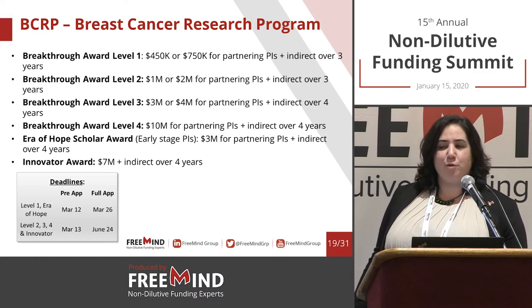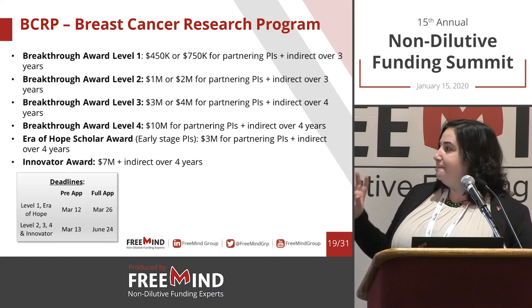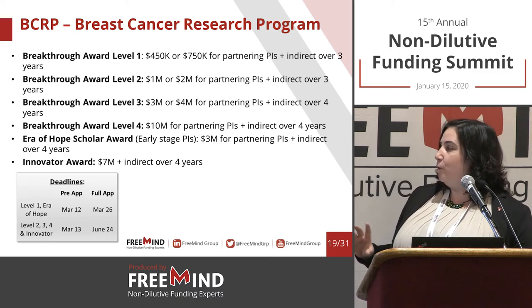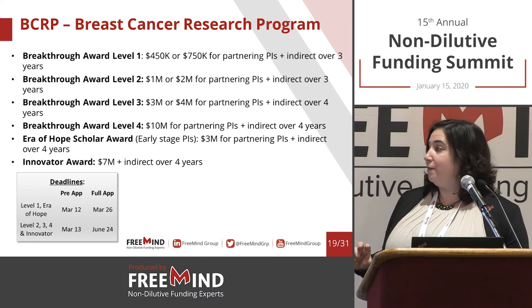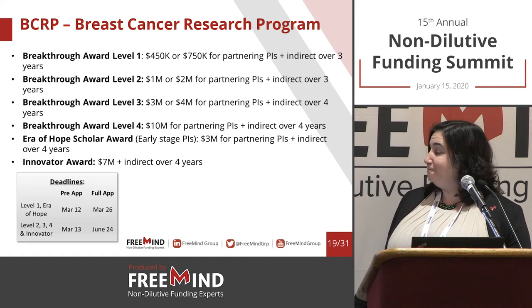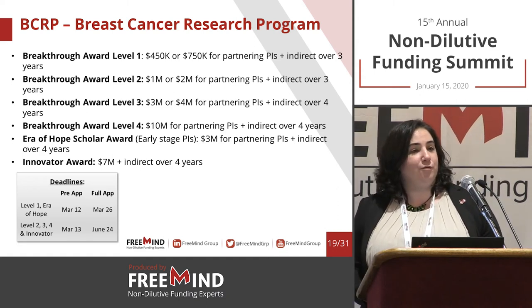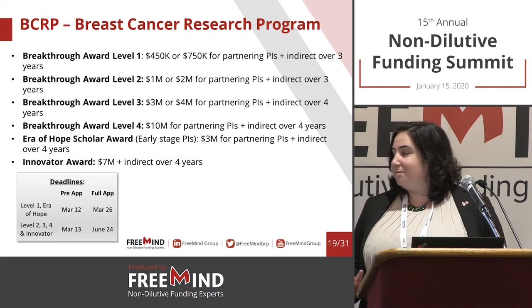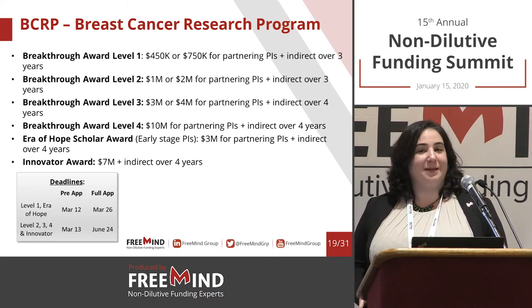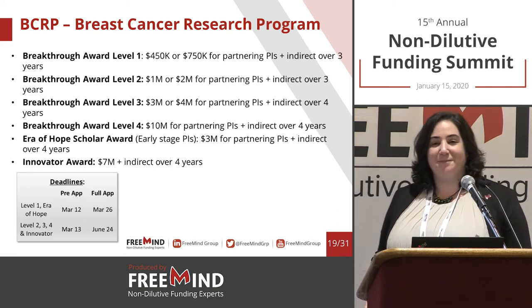Specifically for breast cancer, the deadlines have been issued. For Level 1 and the Era of Hope, the pre-application deadline is March 12; for Levels 2, 3, and 4 and the Innovator, it's March 13. It typically takes about a month to a month and a half to review the pre-applications and get back to you, leaving some time to complete the full application. You need to be very organized to make sure you're not wasting time waiting.